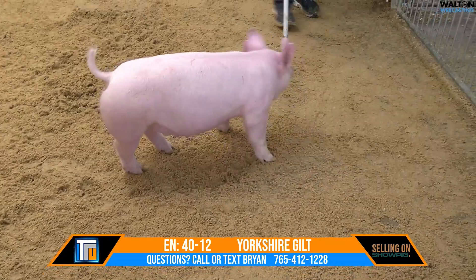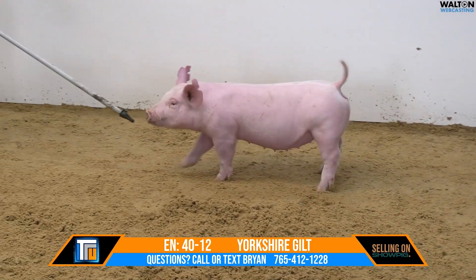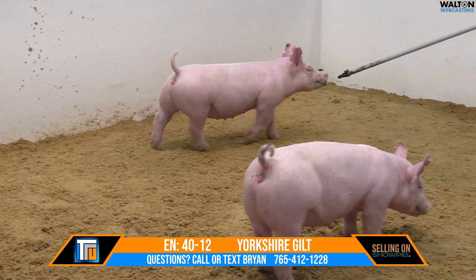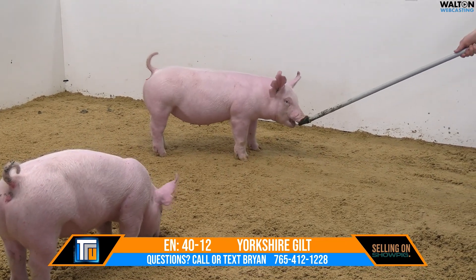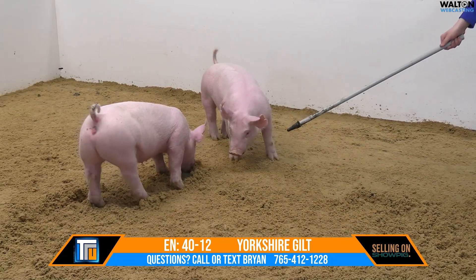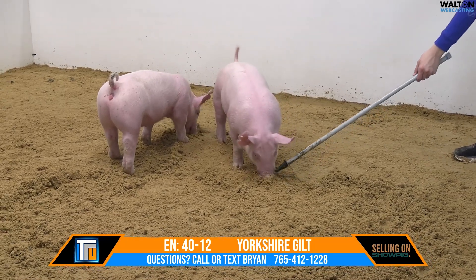This one's going to be extremely fun to put on feed, and like I said on the 40-9 Gilt, the other part of the choice lot — we love that pair, we love both of them, we're going to let you decide. You buy the lot and buy the choice, and you pick which one you want to feed and then we'll feed the other one. So, 40-12 on the screen, part of the choice lot, Yorkshire Gilt, Big Paul, Time's Up, Climax, Big Stick.